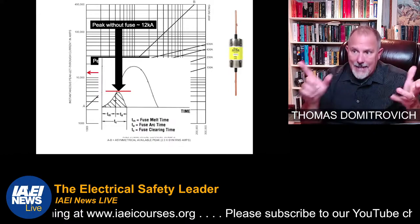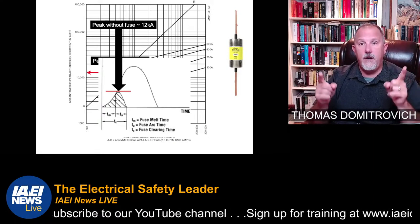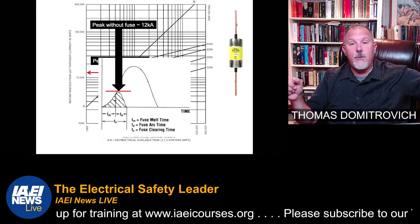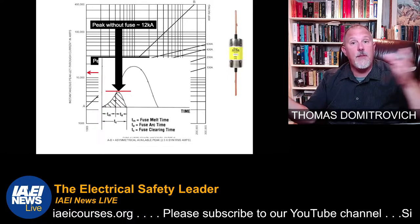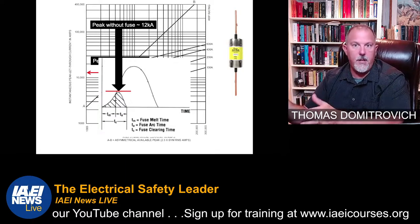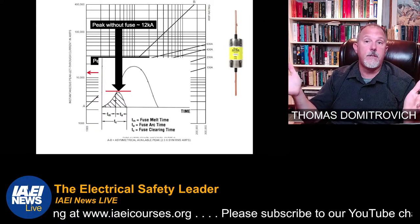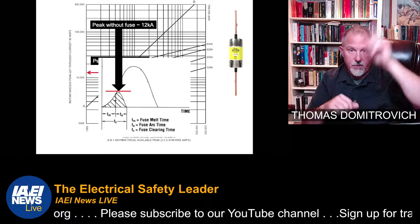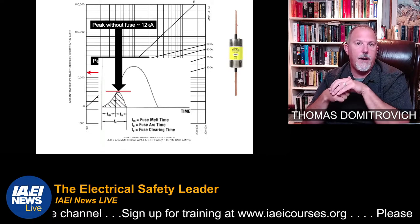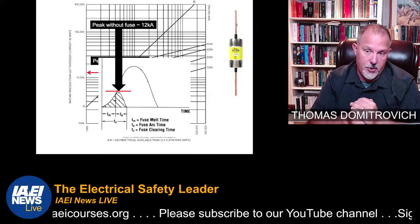Using up, over, and down per Table SB 4.1 is valid even if busway is feeding panel boards, because you're using the fuse to protect the short circuit current rating of the busway, not the panel board. The panel board either has to be fully rated for the fault current, or series rated with that fuse upstream — but not using up, over, and down tables for the panel board. For series ratings, go to the UL website or the manufacturer's yellow book to find what fuse or circuit breaker must be upstream for that equipment.